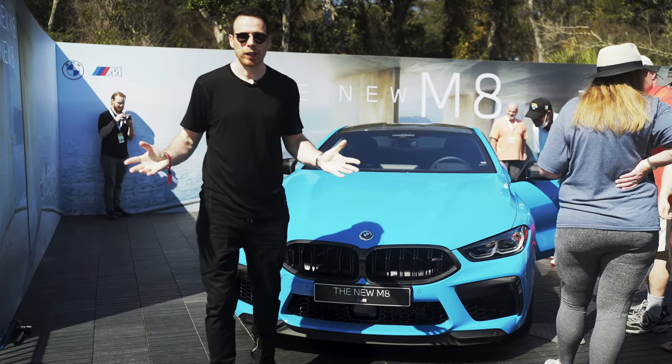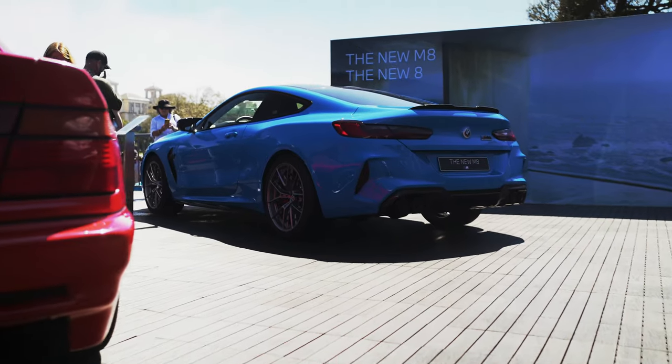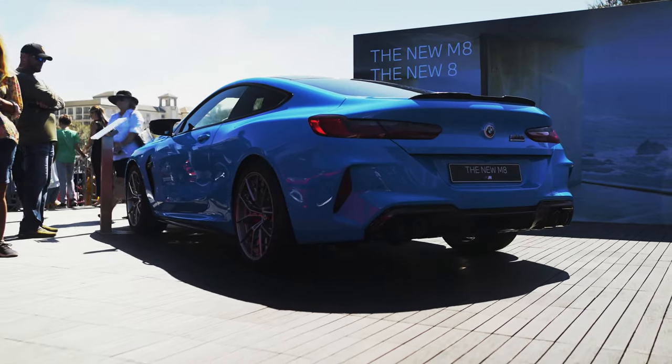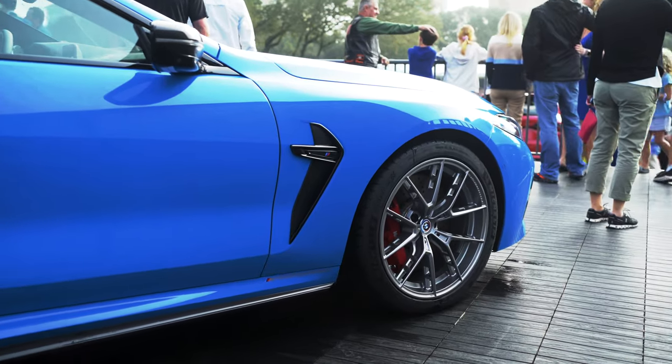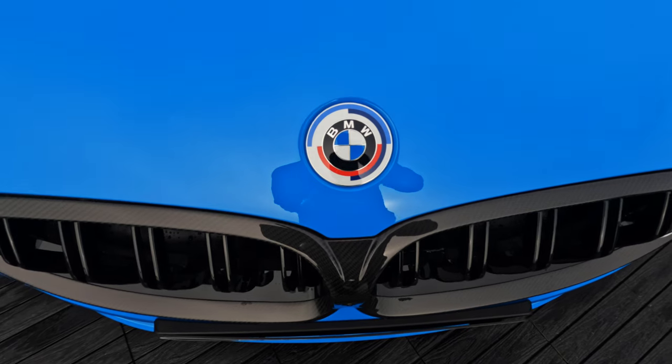Hey guys, welcome to Amelia Island and welcome to the BMW Blog YouTube channel. Today I'm going to introduce to you the 2023 BMW M8 facelift — the updated generation of the M8 which also came together with the 8 Series. To do that, I'm going to walk around the car and tell you what's new.